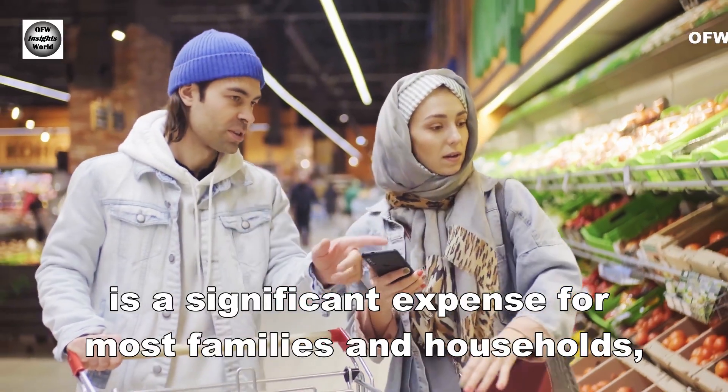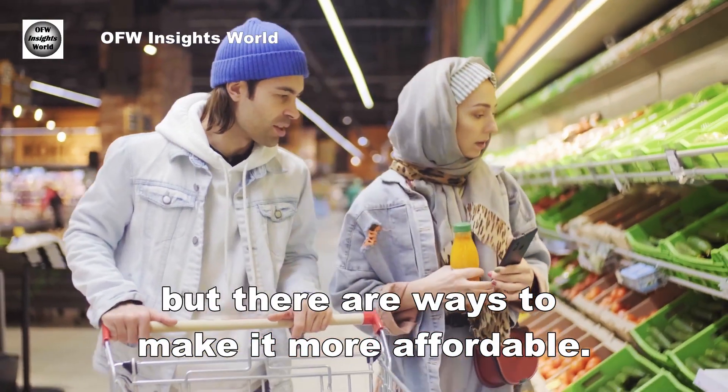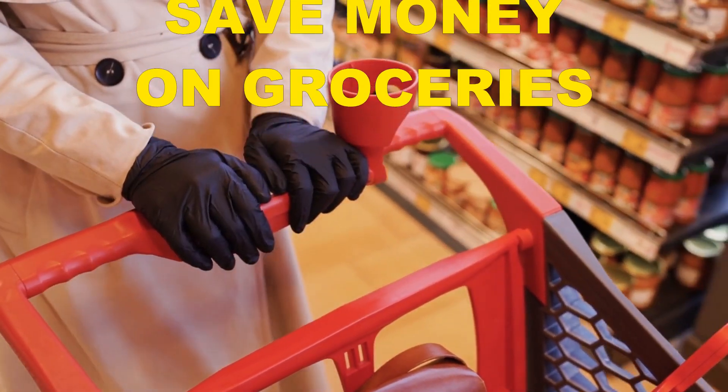Grocery shopping is a significant expense for most families and households, but there are ways to make it more affordable. Here are 12 tips to save money on groceries when you're shopping with a budget.